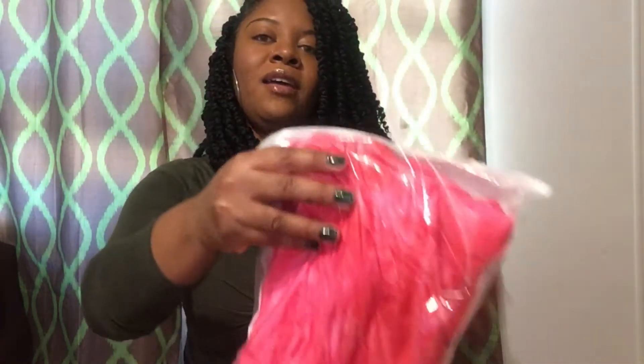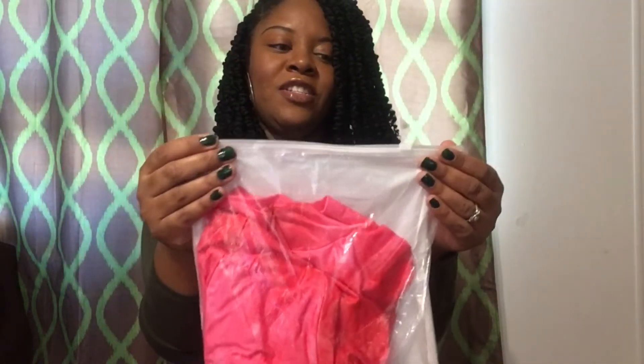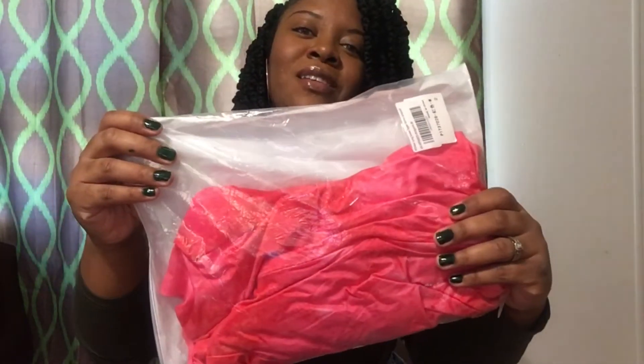I also got an outfit, you guys, and it's on sale! You'll get a chance to see it because I'm sure I'm going to post the clip on here, so stay tuned for this one.